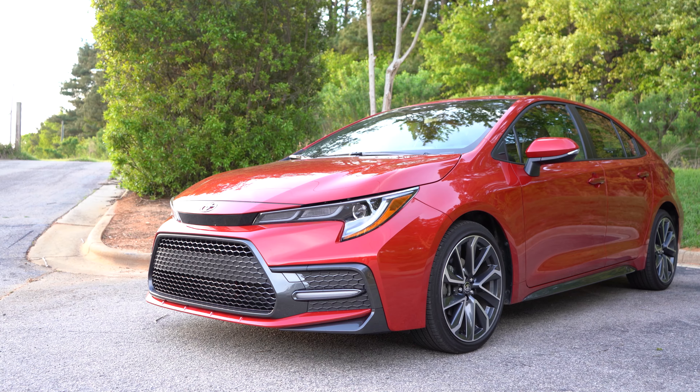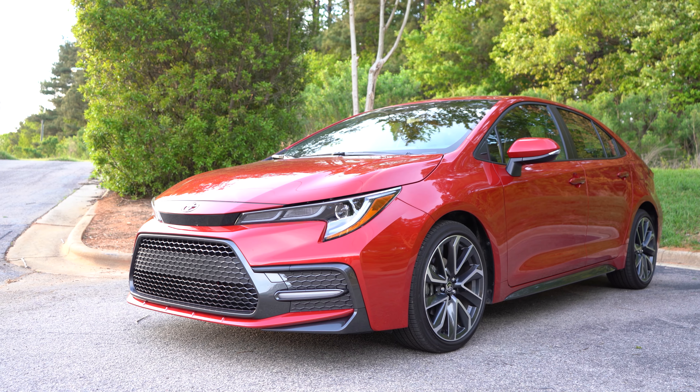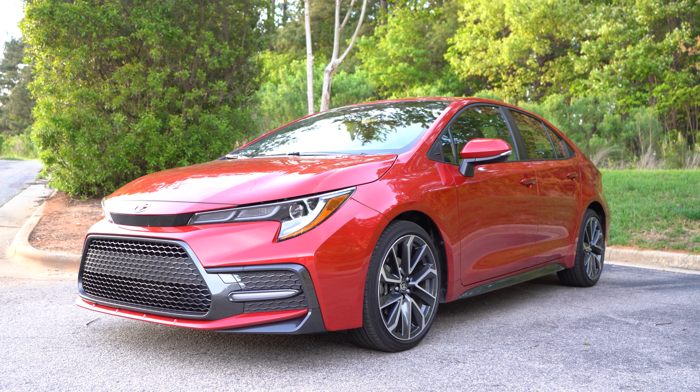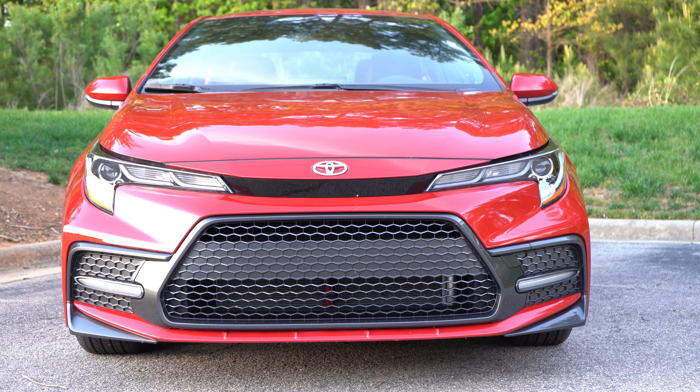All right, welcome back to Exhaust Sports Auto. My name is Kevin, and you are here to witness the 2020 Toyota Corolla sedan. So let's just take this bad boy out and see what's what here.